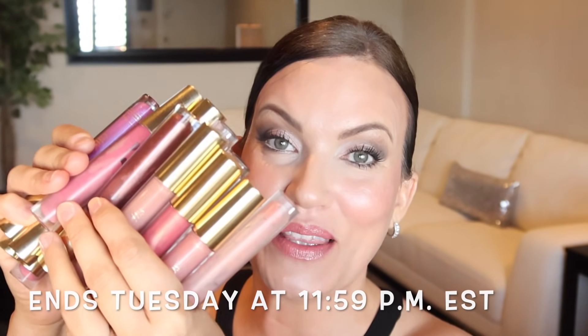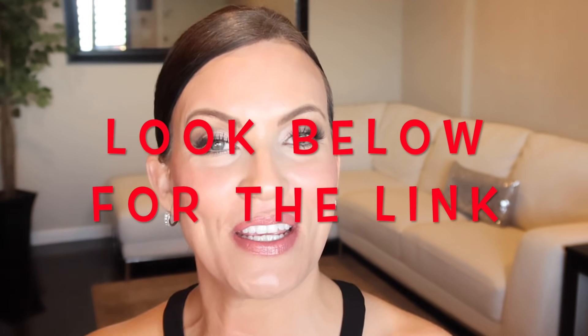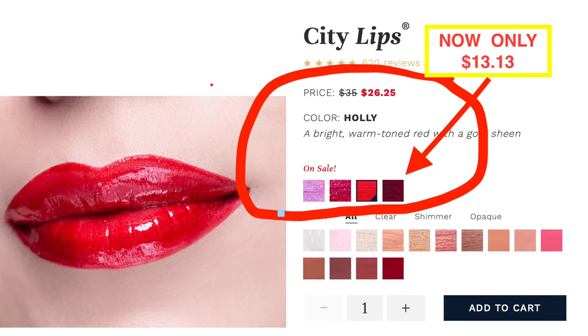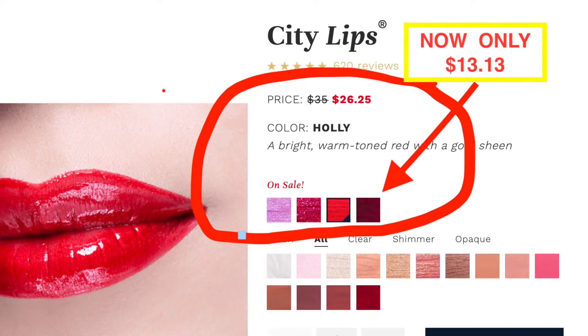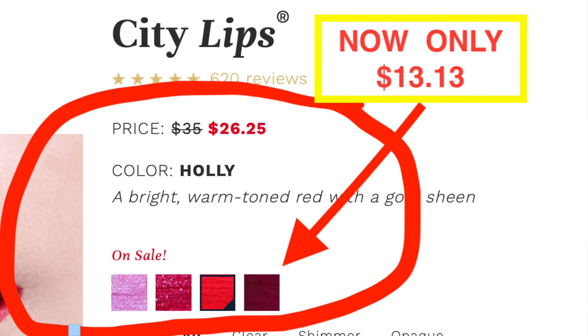City Lips is having a 50% off sale for one day only. This is a special sale and I'm going to leave the link down below for you to get your 50% off. In this sale, all of the City Lips and the City Lips mat are included — it is 50% off your entire order as long as you buy at least two. Basically it's another buy one get one free sale, but this is a better sale because there are four shades that are already on sale, and so with the 50% off those will be $13 for a City Lips product.